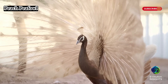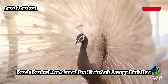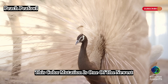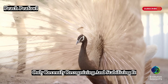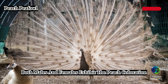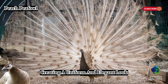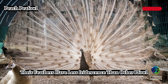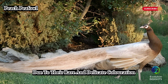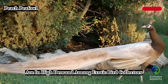Peach peafowl are named for their soft orange-pink hue, which is entirely unique among peafowl. This color mutation is one of the newest, with breeders only recently recognizing and stabilizing it. Unlike most peafowl mutations, both males and females exhibit the peach coloration, creating a uniform and elegant look. Their feathers have less iridescence than other peafowl, resulting in a more matte effect. Due to their rare and delicate coloration, peach peafowl are in high demand among exotic bird collectors.